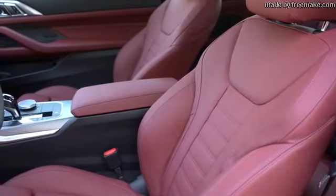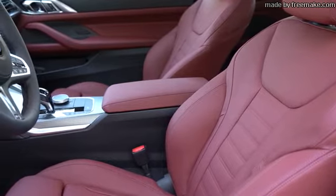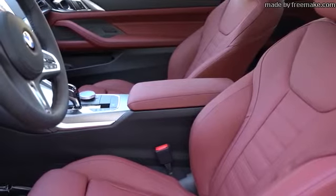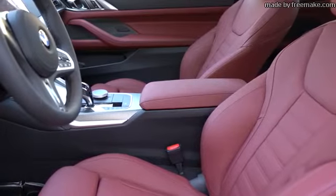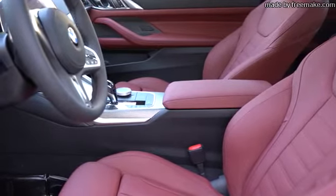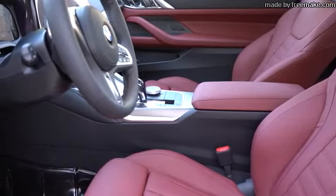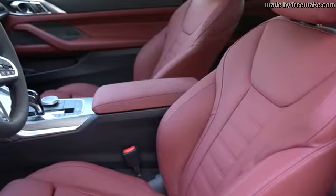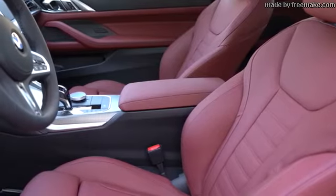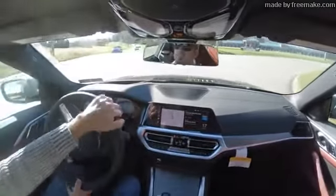Moving to the front seats: Sensatech upholstery comes standard on all trim levels. Ten-way power-adjustable front seats are standard, along with two-way power side bolsters — which help hold you in place around turns — memory settings for up to two drivers, and four-way power lumbar. Optional full leather seating is available in multiple colors, including the dark red we have today. I like how BMW went with a darker red this time — much more luxury-like. Heated and ventilated front seats are also optional. Even in the standard configuration, these seats are extremely comfortable — more than suitable for long road trips.